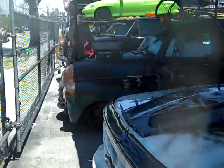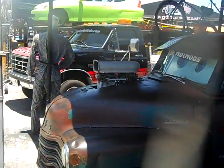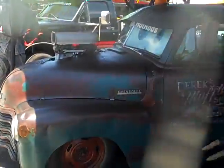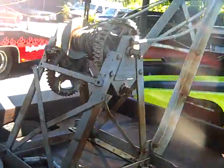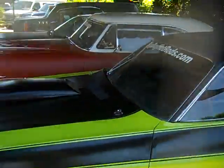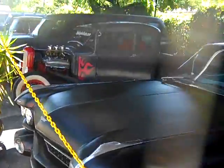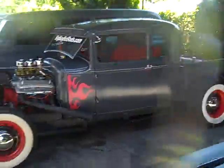Here we have a Tow Mater 52 Chevy for sale or trade — has a 454 big block automatic, sitting on an S10 frame, pro street truck, tubbed. Also a 1930 pickup, all steel, old-school hot rod, for sale or trade.